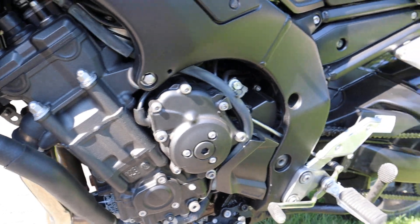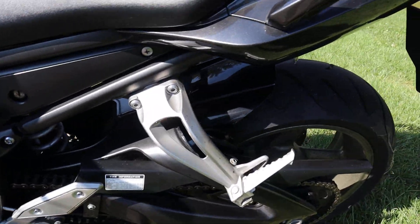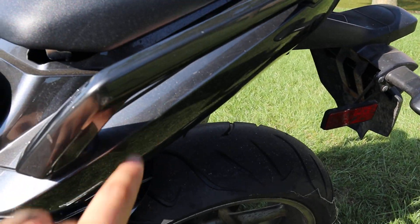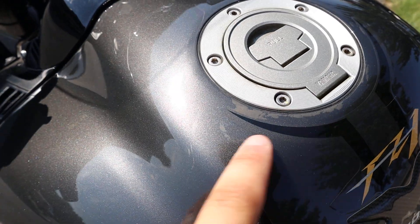I love the gold rims and the gold logo — I think it looks so cool. A couple of little scuffs on it over here. Top of the tank, some tiny stuff around the tank.